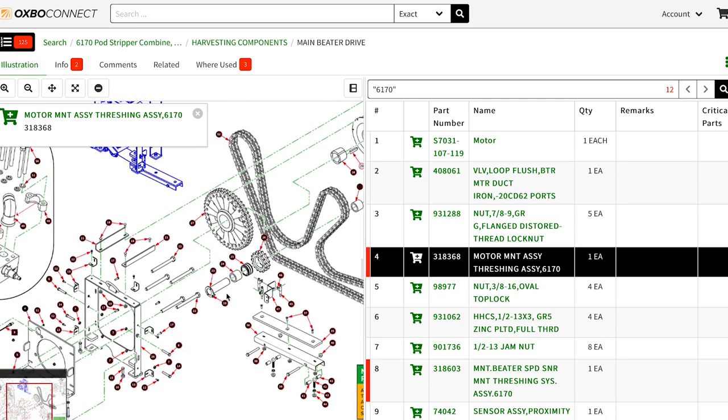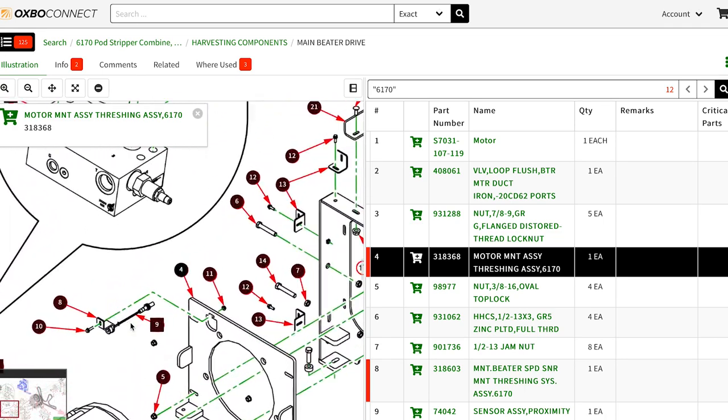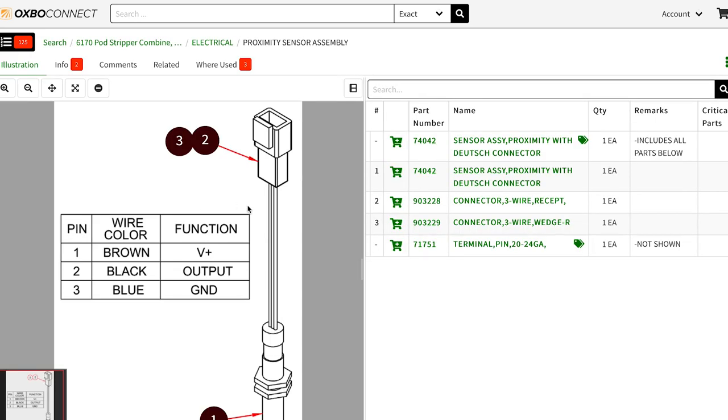The parts catalogs loaded into Oxbow Connect are interactive. When you bring up the parts catalog, each particular item on that illustration is hot-pointed. It allows the user to go in there and click on the hotpoint to get additional information.